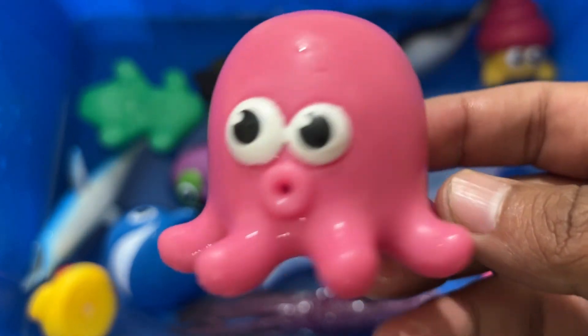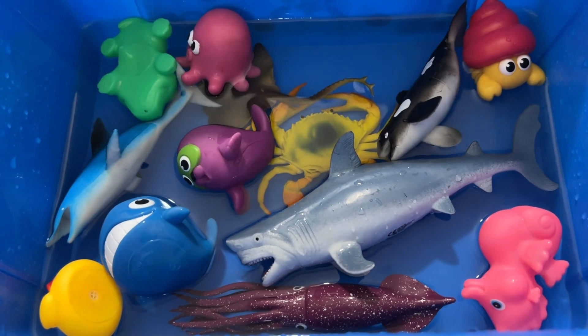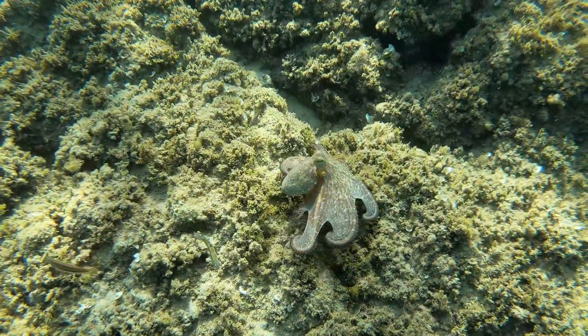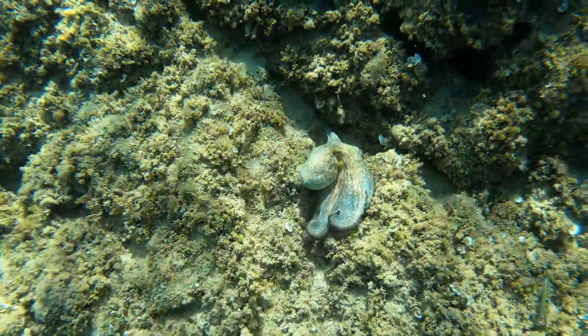Octopuses are sea animals famous for their rounded bodies, bulging eyes, and eight long arms. These cool critters live in all the world's oceans, but they're especially abundant in warm, tropical waters.